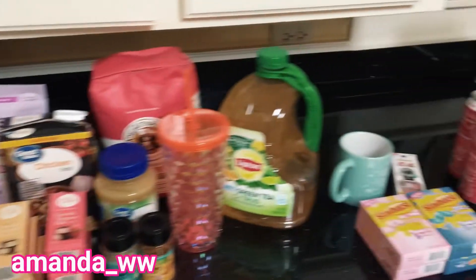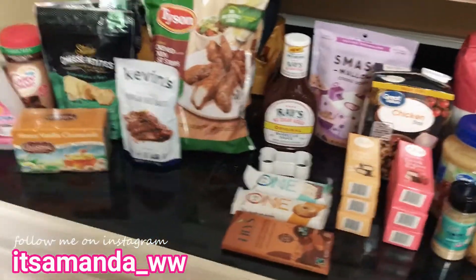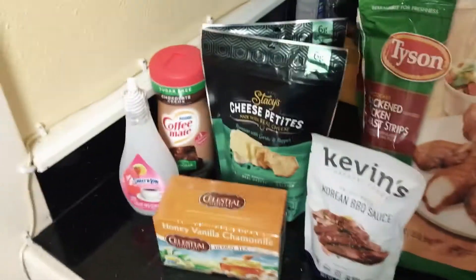I have a multi-store haul here. I went into town this morning and went to all the stores and found some new stuff, got some favorites, so I thought I would show you everything I got.